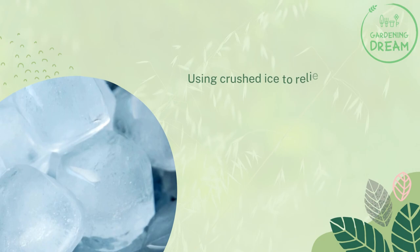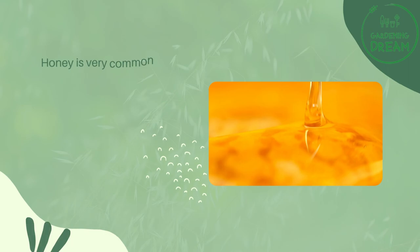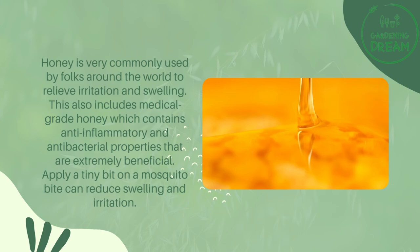Crushed ice for mosquito bites: Using crushed ice to relieve the irritation and swelling caused by mosquito bites would prove quite effective. Although the ice is great at numbing the affected area and gives almost immediate relief, it is short-lived. Honey for mosquito bites: Honey is very commonly used by folks around the world to relieve irritation and swelling. This also includes medical-grade honey, which contains anti-inflammatory and antibacterial properties that are extremely beneficial. Applying a tiny bit on a mosquito bite can reduce swelling and irritation.